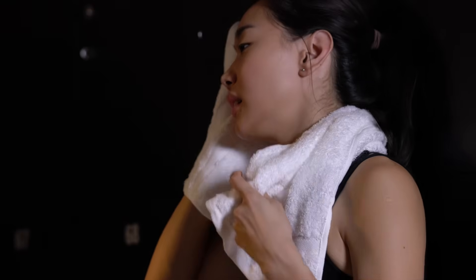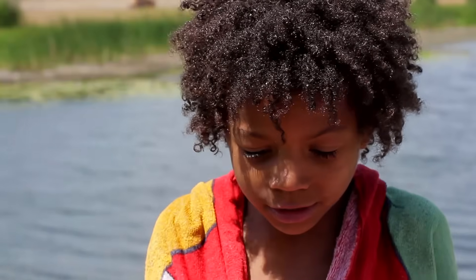The hypothalamus controls the temperature of your body, which means it is the part of the brain that tells your body to sweat when it's hot and to shiver when it's cold.